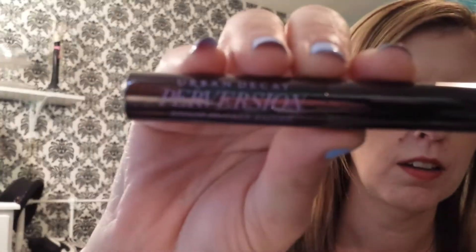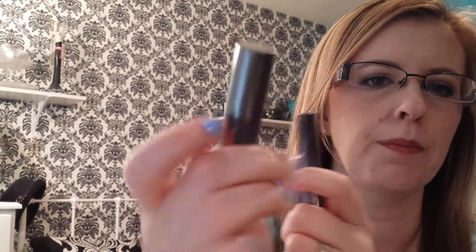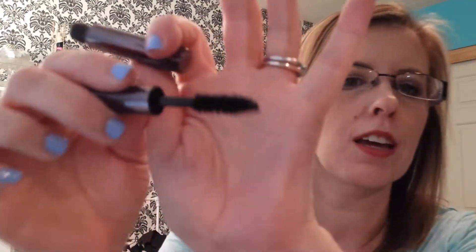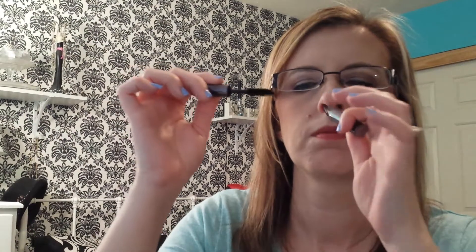Urban Decay Perversion, and this looks like the same packaging as the Gunmetal. I have a lippy sample here and it is almost the same color, and also the lid kind of for the real mascara. So let me open this and see what the brush looks like. It looks like a traditional mascara brush. Hopefully it's a good mascara. It doesn't really smell. So there's that.